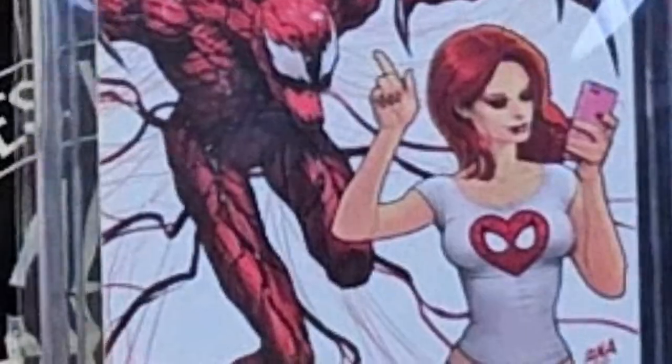It's a Web of Venom: Carnage Born No. 1, 9.8. It is a KRS exclusive limited edition variant of 1,500. So this is one of 1,500 with a certificate of authenticity taped to the back. Looks like it's been graded by PGX — it's a nice looking slab. Number 49 of 1,500. That's really great.